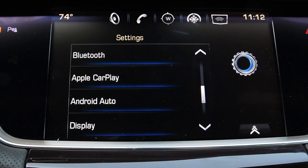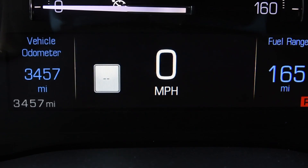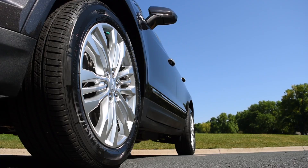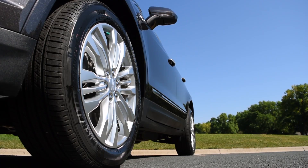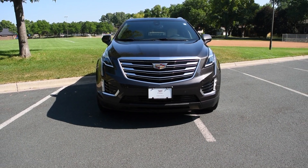My favorite interior aspect of the XT5 is the 4G LTE and available Wi-Fi hotspot. The fact that you can turn it from all-wheel to front-wheel drive separates it in its class — there are not many vehicles in that size of a crossover where you can switch between front-wheel and all-wheel drive.